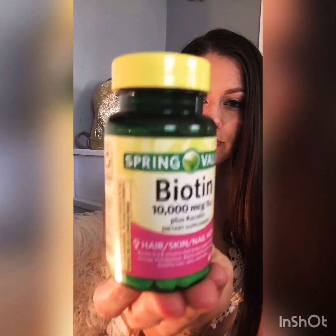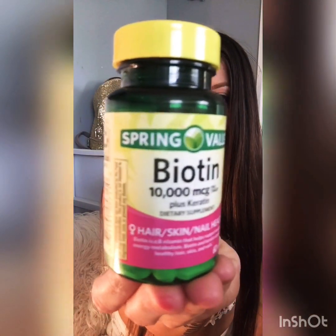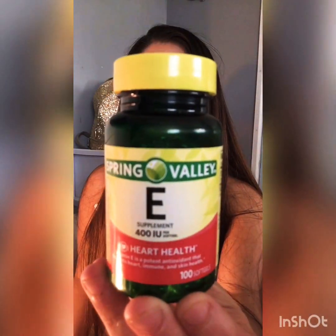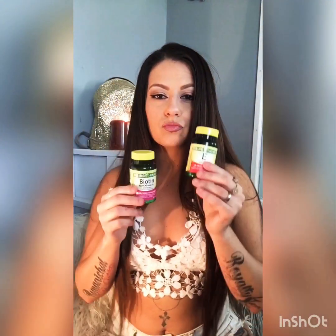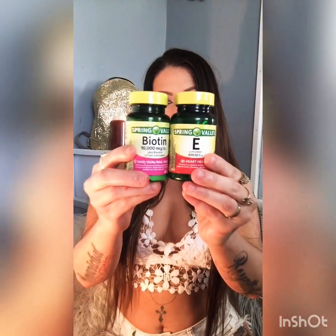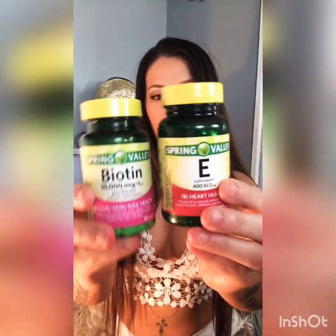We're going to talk about vitamins. I take biotin vitamins and I have for about five years. I also recently started taking vitamin E and I'll take both a day, every day with water. You don't have to take both — you can just choose one and stick with it, and these really have helped my hair growth.